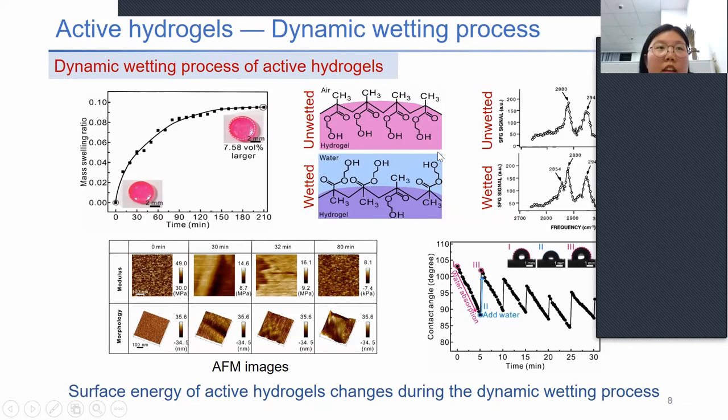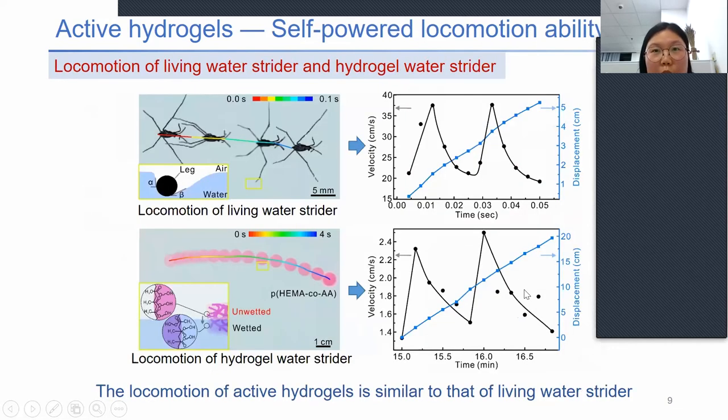The side hydrophilic groups can rotate along the axis of the polymer chains to minimize surface energy. AFM images show the modulus and morphology changes of the active hydrogels during the dynamic wetting process. We also measured the contact angles of water droplets on active hydrogels during this process. The initial contact angle shows the active hydrogel in its initial state is hydrophobic, and it decreases due to water absorption as the active hydrogel becomes wetted. These results prove that the surface energy of the active hydrogels changes during the dynamic wetting process.